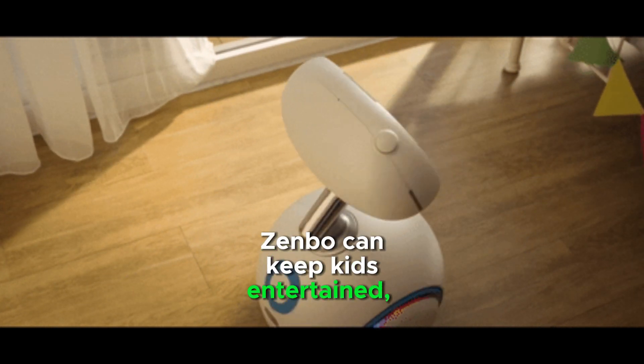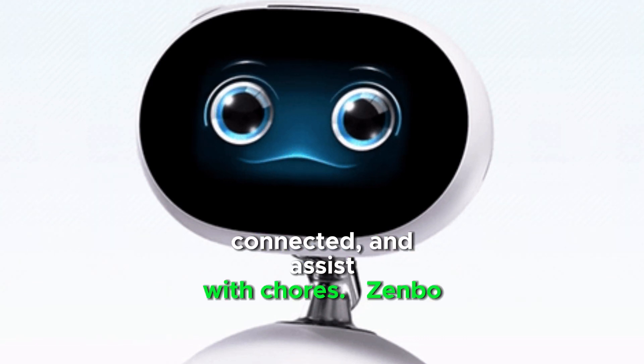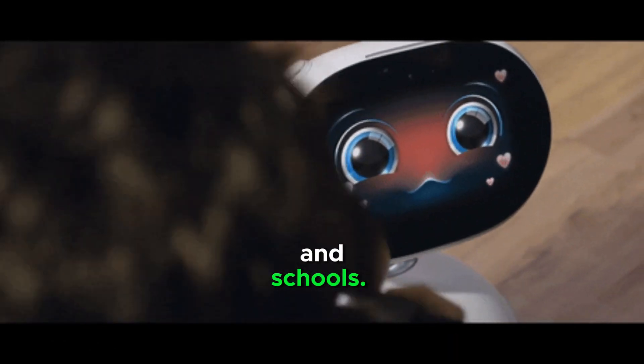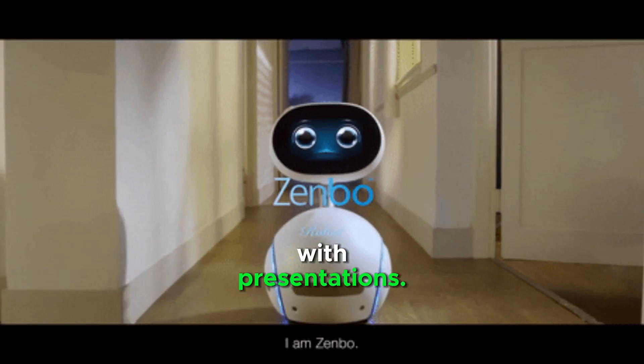Zenbo can keep kids entertained, help seniors stay connected, and assist with chores. It can be used in businesses and schools — it can greet customers, provide information, and help with presentations.